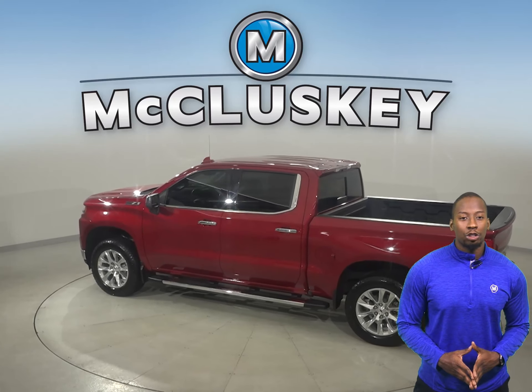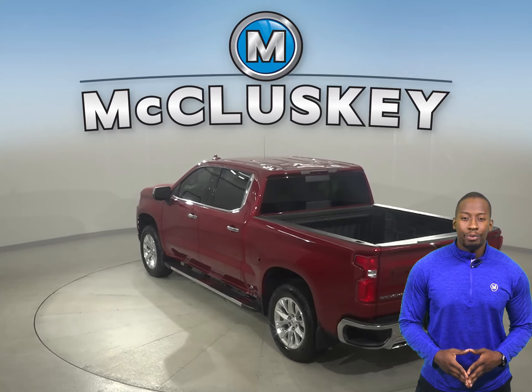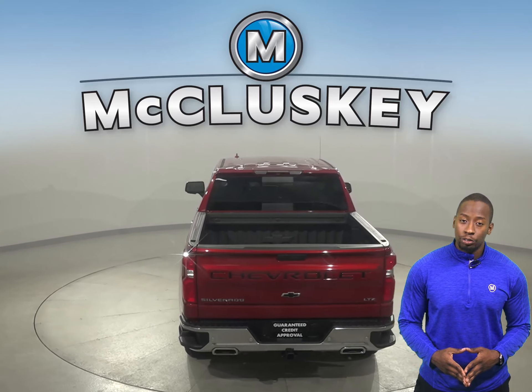Check out this 2019 Chevrolet Silverado 1500. You'll be able to handle almost any terrain thanks to the traction control, ABS brakes, and four-wheel disc brakes.